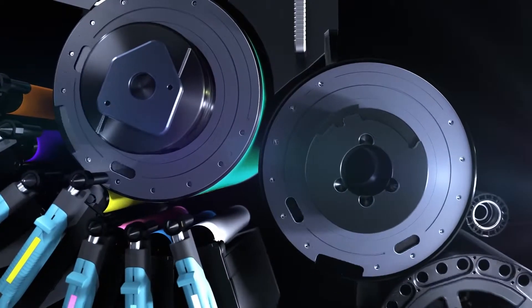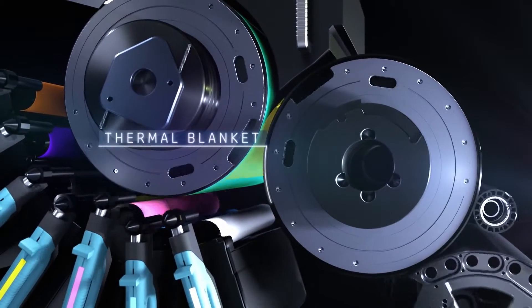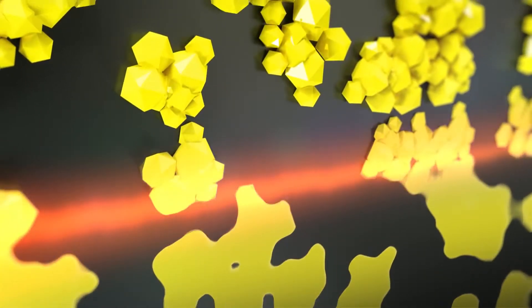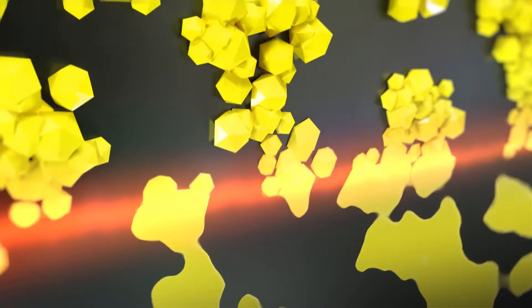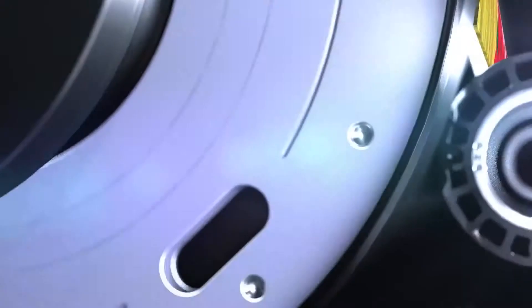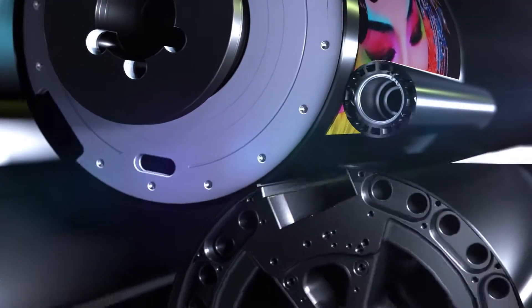The precisely placed ink is then transferred in direct contact onto a heated blanket, which melts the pigment carrying particles into a smooth film. With every color separation, this thermal offset process is repeated, laying down a perfect tapestry of electro ink until your image is fully developed.